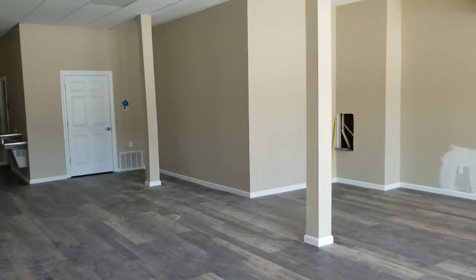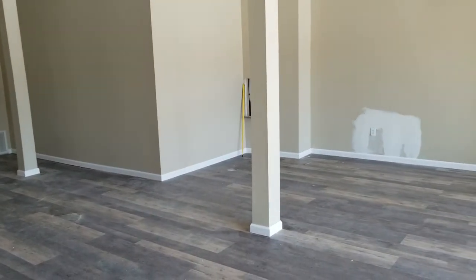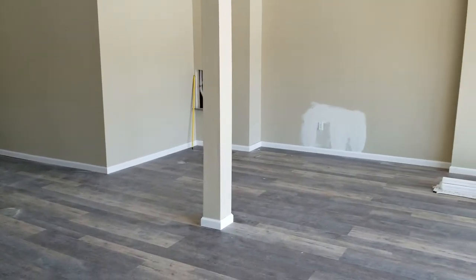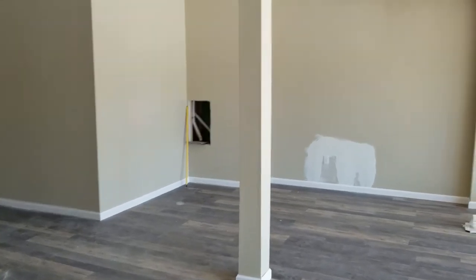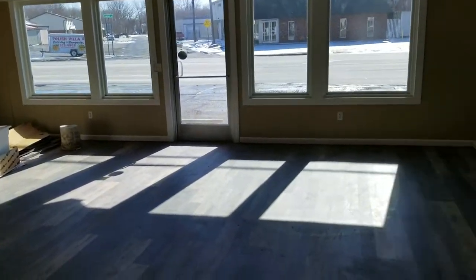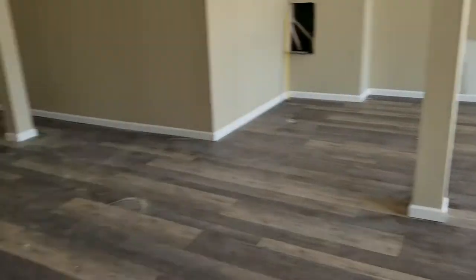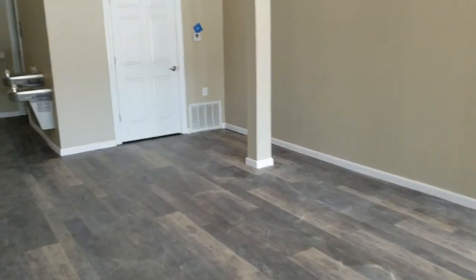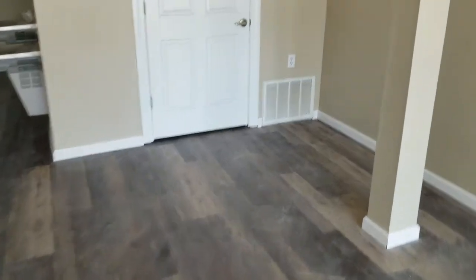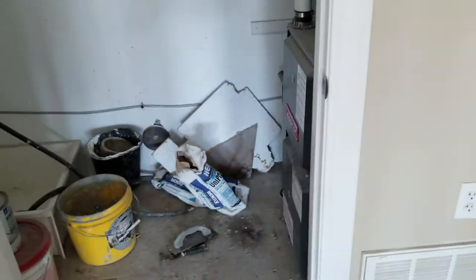1,050 square foot storefront right on Harlem Road, just north of Clinton. Base molding's been installed, flooring's in. The bathroom floor's got to go in, which is going to be tile, and then we're gonna just paint the flooring inside the utility room. This is all newly insulated with a big project going through here.